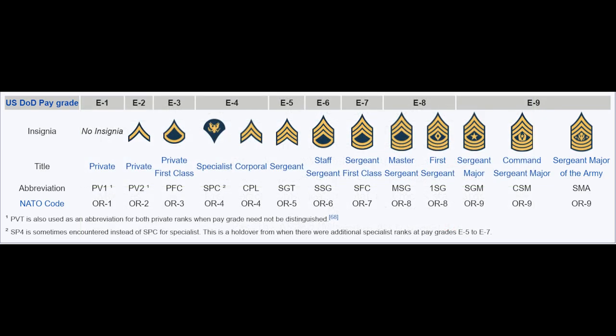Now is a good time to explain the difference between rank and pay grade. There are 13 enlisted ranks, ranging from the lowest rank of Private to the highest rank of Sergeant Major of the Army, and 9 pay grades from E1 to E9. Rank and pay grade are not the same thing, but they are often used interchangeably because they serve a similar function.